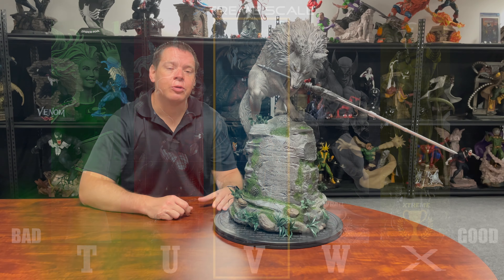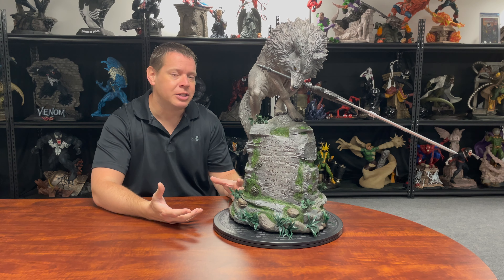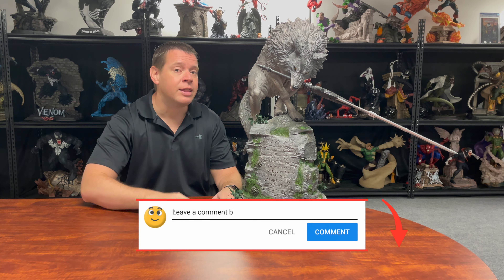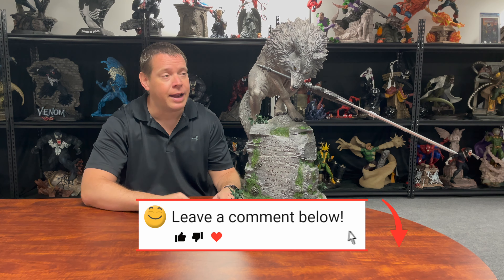This is an older piece so we're not going to give it a value score. They originally retailed right around $550 or so. I don't know how many they made — this one is numbered on the bottom but it doesn't state an edition size, and their website doesn't list an edition size either. If you know the edition size for the regular or the exclusive, go ahead and throw that in the comments below so other people can figure that out.